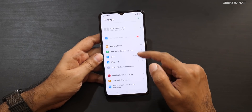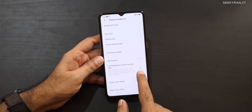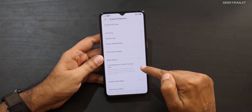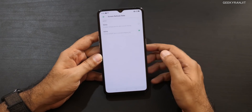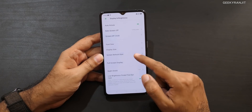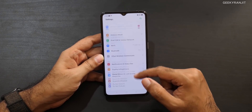It's still running ColorOS 6. In the display settings there's an option called 'flicker free,' which is essentially DC dimming — so at very low brightness the screen won't flicker. You can also toggle the screen refresh rate between 90Hz and 60Hz, which is a nice option to have.